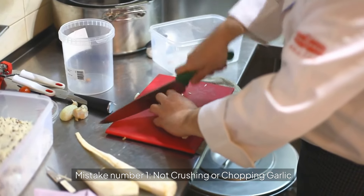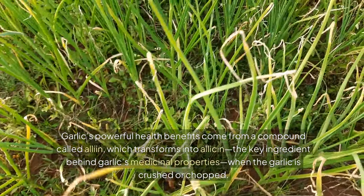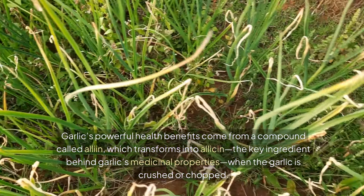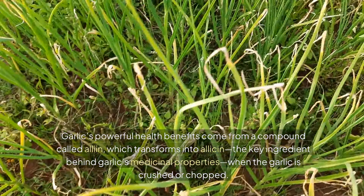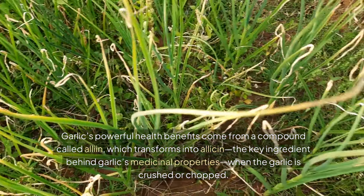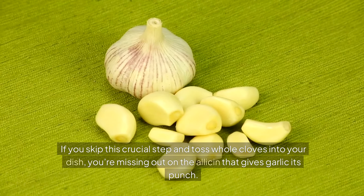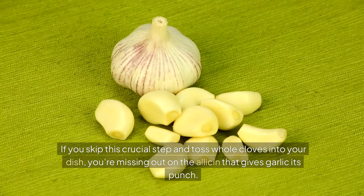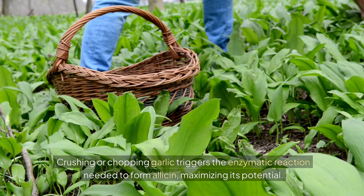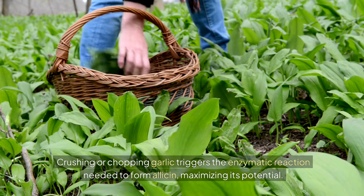Mistake number one: not crushing or chopping garlic. Garlic's powerful health benefits come from a compound called alliin, which transforms into allicin — the key ingredient behind garlic's medicinal properties — when the garlic is crushed or chopped. If you skip this crucial step and toss whole cloves into your dish, you're missing out on the allicin that gives garlic its punch. Crushing or chopping garlic triggers the enzymatic reaction needed to form allicin, maximizing its potential.